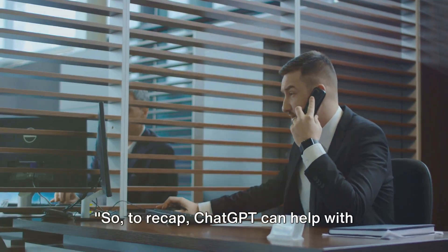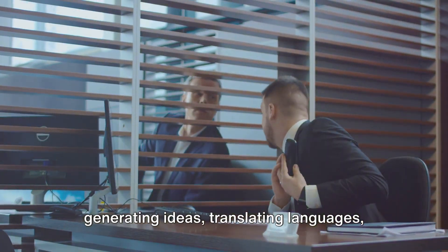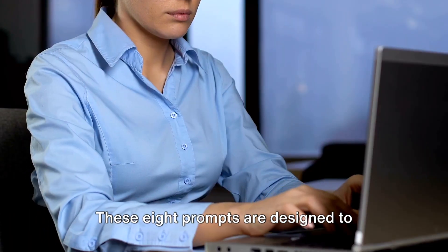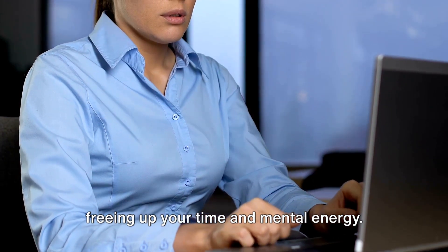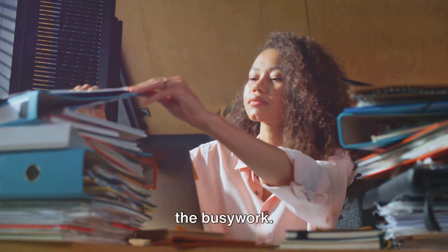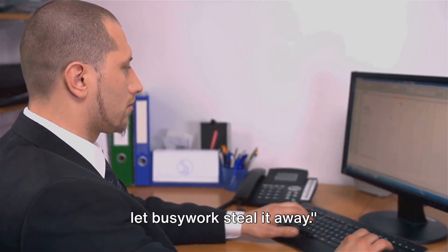ChatGPT can help with automating responses, scheduling tasks, generating ideas, translating languages, writing emails, proofreading texts, creating content, and even researching topics. These 8 prompts are designed to alleviate the burden of mundane tasks, freeing up your time and mental energy. Take back your time and focus on what truly matters by letting ChatGPT handle the busy work. After all, your time is precious — don't let busy work steal it away.